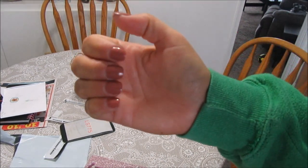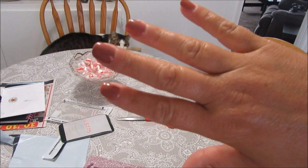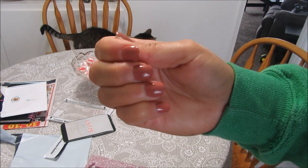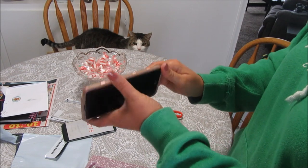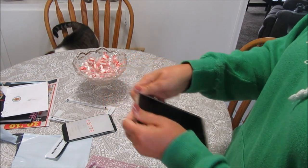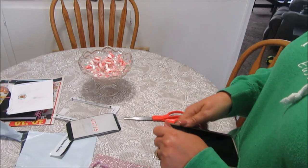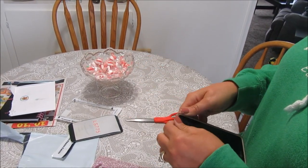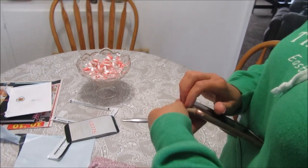I've got some fake press-on nails — Kiss brand, the acrylic style — because my nails were just breaking terribly. I didn't like the manicured look so I painted them. And kitten is walking on my chair, probably wiggling the camera around.